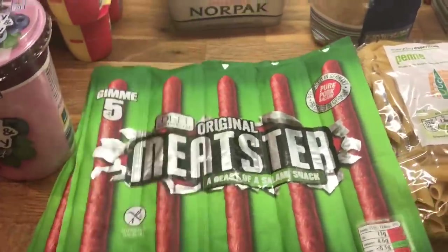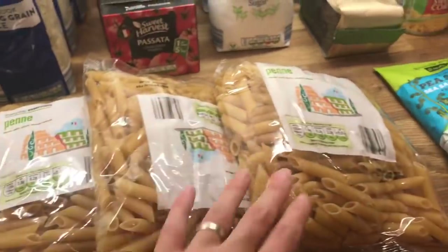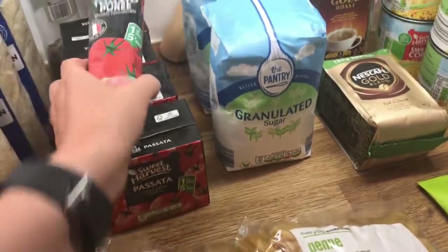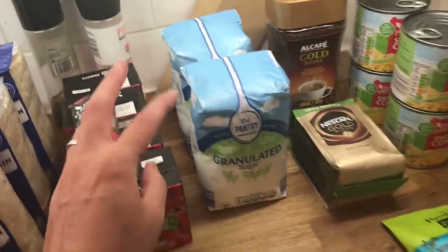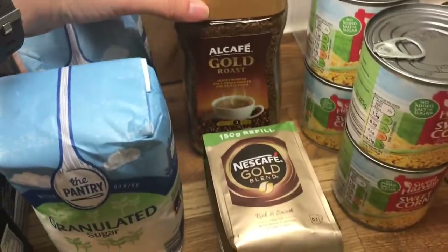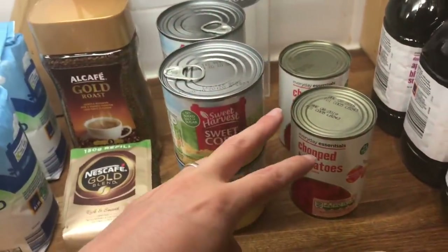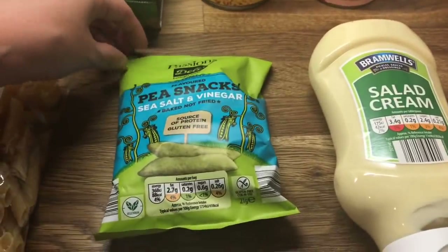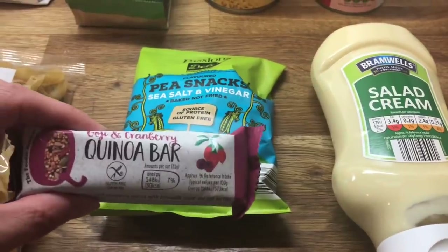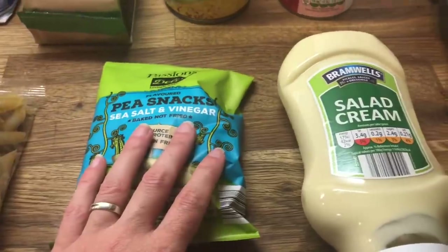Some of these mixes. Then I got three lots of rice. Three lots of pasta. Four things of passata. And some tomato puree. Two granulated sugars. Two things of coffee. Four tins of sweetcorn. Two tins of chopped tomatoes. I got some of these pea snacks — these are the salt and vinegar ones, they're really nice. I got them and this cranberry bar for my snacks for tomorrow.